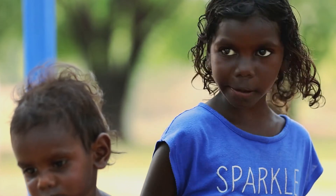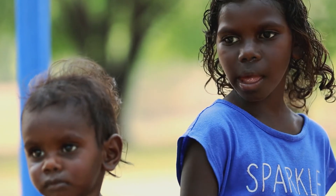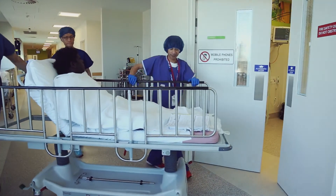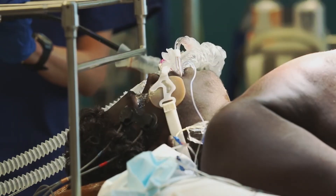Over time, if these children with rheumatic heart disease are not treated, then they can get tired and breathless very easily. They can even get very sick and need a heart operation. Sadly, some young people can die because of rheumatic heart disease.